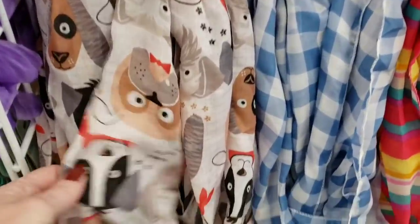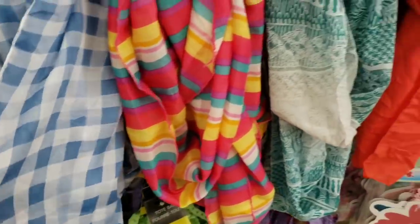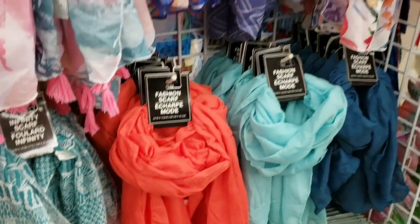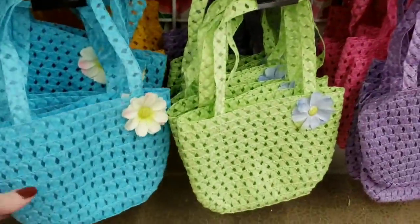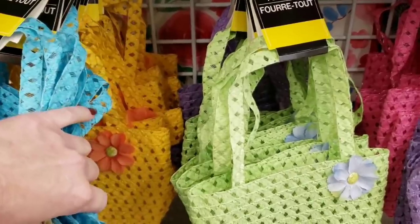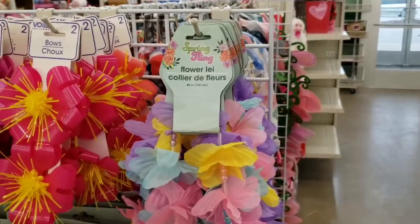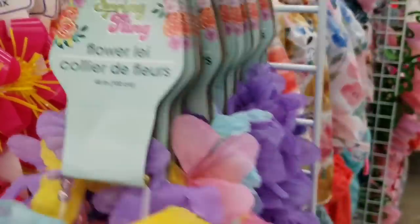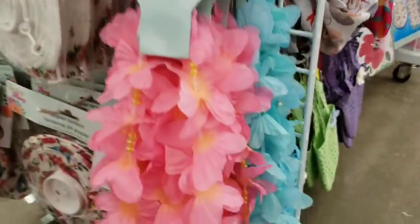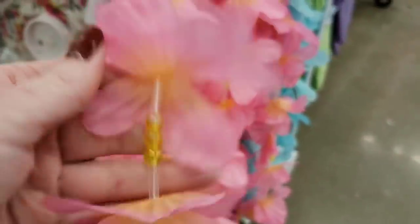Look at the new infinity scarves — they have doggies on them. These are 60 inch by 10 inch. Pretty plaid, look at all the pretty colors. And they have the cute little handbags for your little ones in teal, yellow, purple, and green. Look at the flower leis — loving the colors this year. Those are 40 inch, and they actually have beads on them this time around. Let me know, or am I just noticing it?